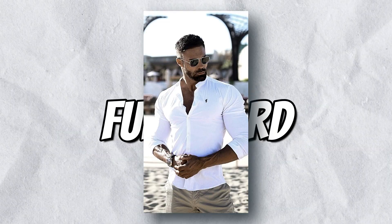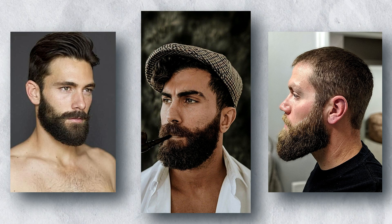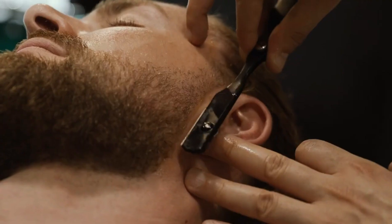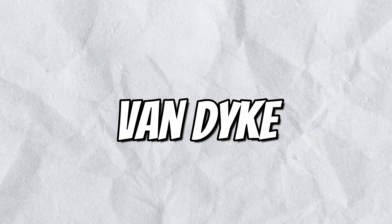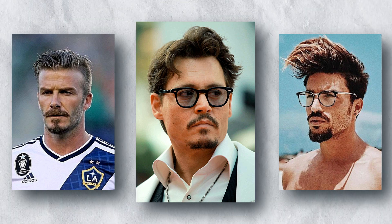Square faces can be softened with a full beard, short boxed beard, and goatee. A full beard is grown to its full length — it's a great way to soften the features of a square face and make it look more balanced. The Van Dyke is a beard style characterized by a mustache and a soul patch, and it's a great way to add some personality to your look and make your face stand out.